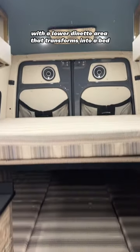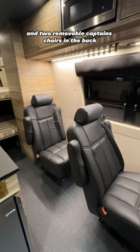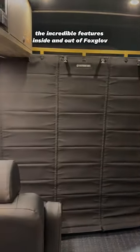Foxglove sleeps four with a lower dinette area that transforms into a bed and two removable captain's chairs in the back. Click the link in our bio to learn about the rest of the incredible features inside and out of Foxglove.